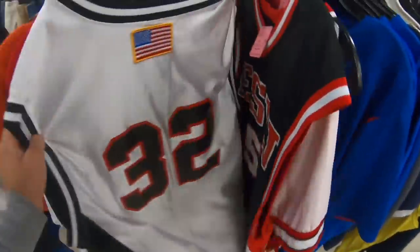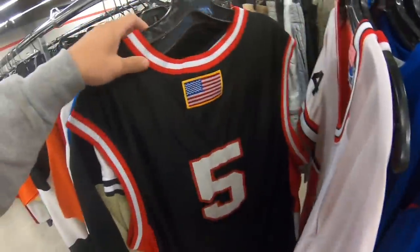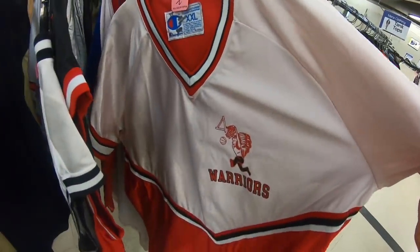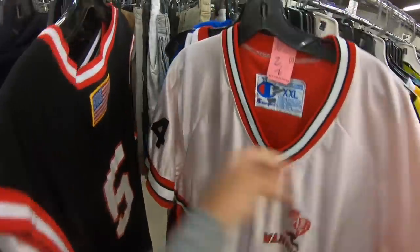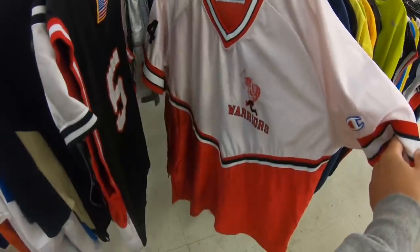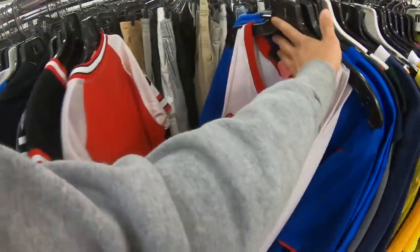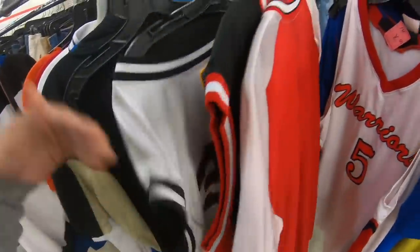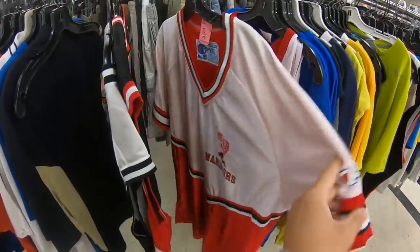First thrift store - we got some East Stroudsburg University game-worn jerseys here, made by Nike, only three bucks each. I think I'm going to grab these two. Also this older Champion warm-up jersey, made in USA - really cool. It's unfortunate it doesn't say East Stroudsburg on it, but it's the same colors as everything else, so there's no way it's not East Stroudsburg. I'm going to grab this one too with the Champion logo on the sleeve - a good buy for nine dollars total.